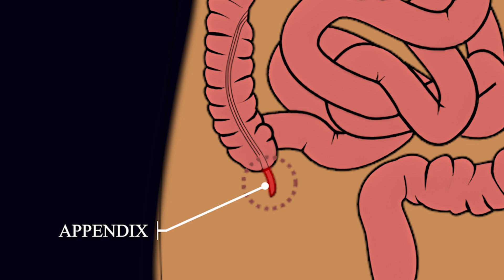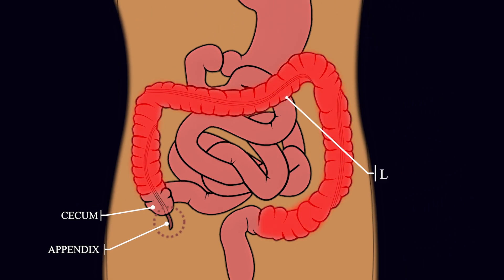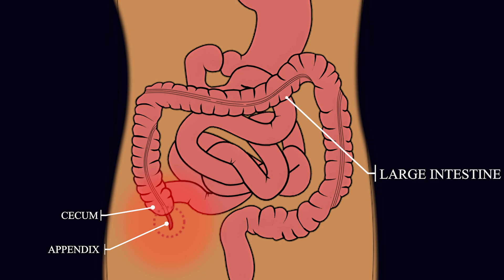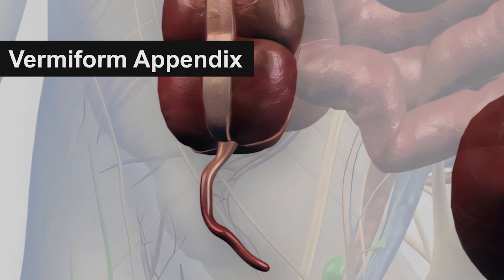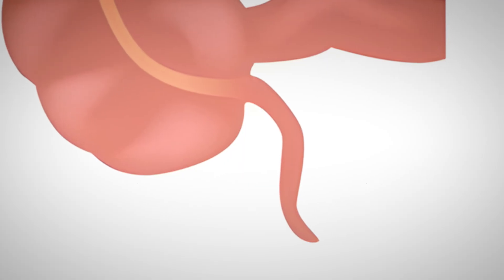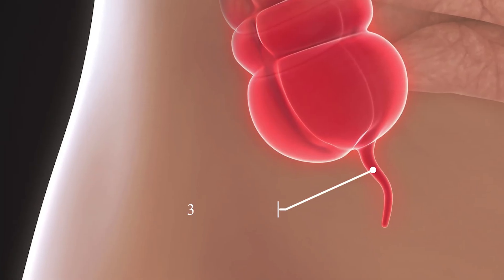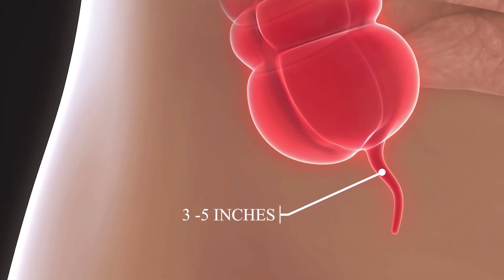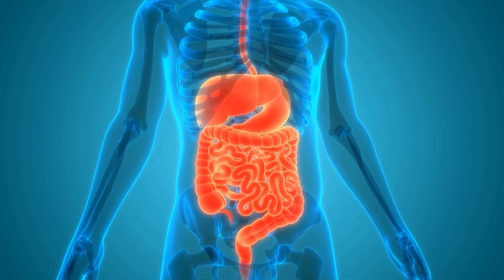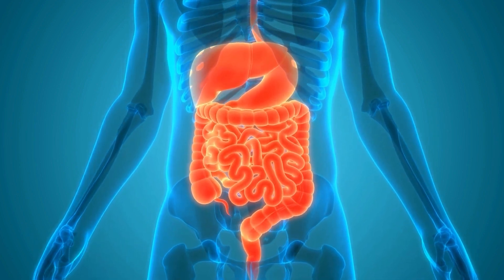What is the appendix? The appendix is a small, tube-like structure that sticks out from the cecum, which is the first part of the large intestine. It's found in the lower right side of your abdomen. In medical terms, it is called the vermiform appendix, which means worm-shaped appendix because it looks like a small worm or finger. It is usually three to five inches long.